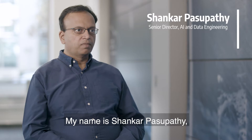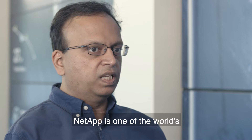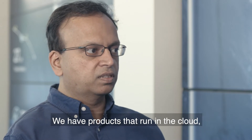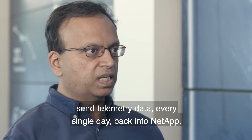My name is Shankar Pasupati and I'm Chief Architect and Senior Engineering Director for ActiveIQ, which is NetApp's predictive analytics and telemetry ecosystem. NetApp is one of the world's leading enterprise data storage companies. We have products that run in the clouds, products that run on-premises and the hybrid cloud, and essentially all of these products send telemetry data every single day back into NetApp.